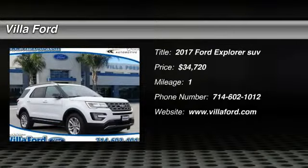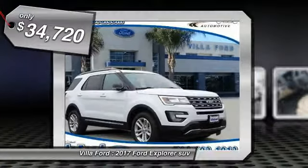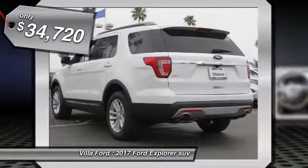2017 Explorer. You've got a lot of capabilities to call on in a Ford Explorer. Don't underestimate your choices. And is priced below $35,000.